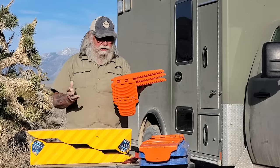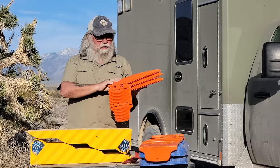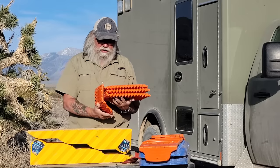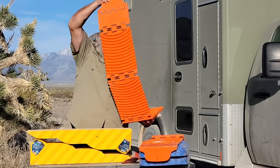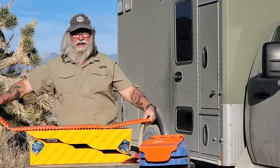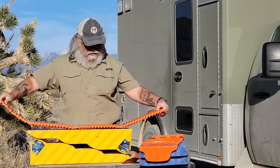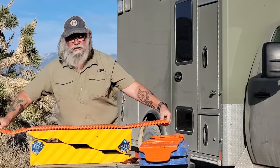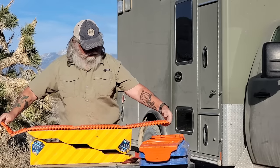The reason I ordered the GoTreads is there are times when the leveler alone isn't enough. I could still lay the GoTread underneath it and gain another inch, and I think I might end up doing that. I gain another inch if I need it and it'll still drive up on it really, really easily. I think that's a really good thing.